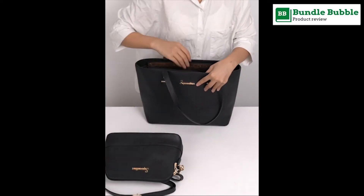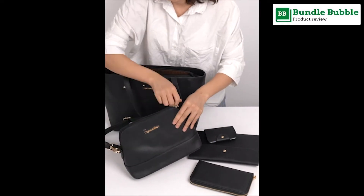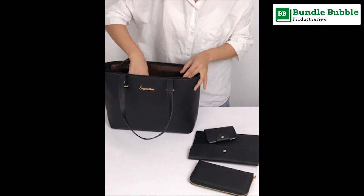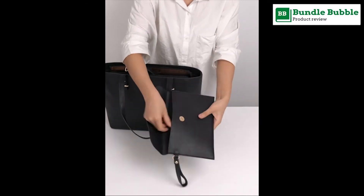Roomy tote bag: 1 main compartment, 1 interior zipper pocket, and 2 slot pockets. 5PCS: large handbag and messenger bag and wallet and clutch and card holder.